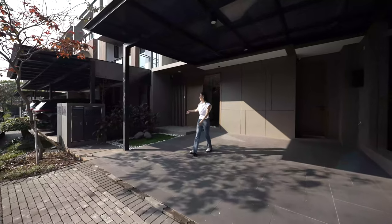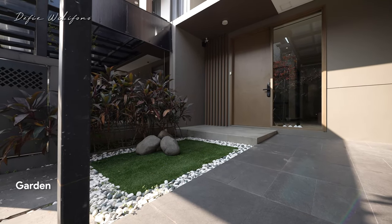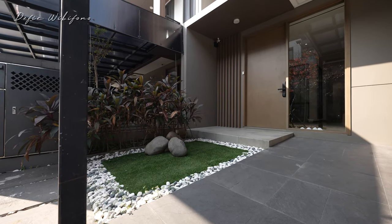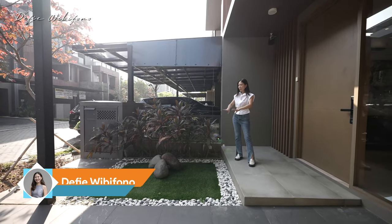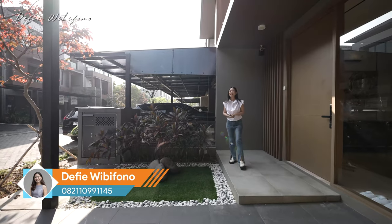Sekarang kita lihat area sebelah kanan, ini adalah area taman. Teman-teman bisa buat seperti ini supaya nggak terlalu repot ngurusnya. Karena memang saat ini rumahnya kosong, kalau misalnya jadi taman yang hidup pastinya takutnya tiba-tiba rimbun, makanya dibuat seperti ini. Sekarang kita langsung masuk ya.